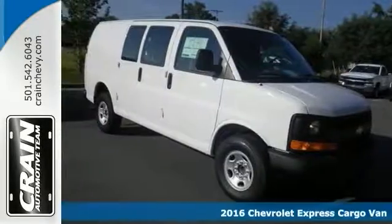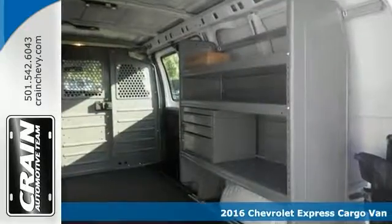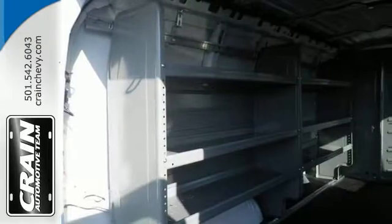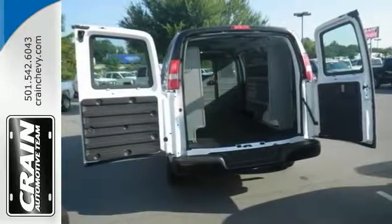Here's a 2016 Chevrolet Express cargo van, providing you with everything you wanted in a van: quality, reliability, and character. Features include the convenience package, a multifunction steering wheel, traction control, and more. This could be the one. Come on in and take a test drive today.